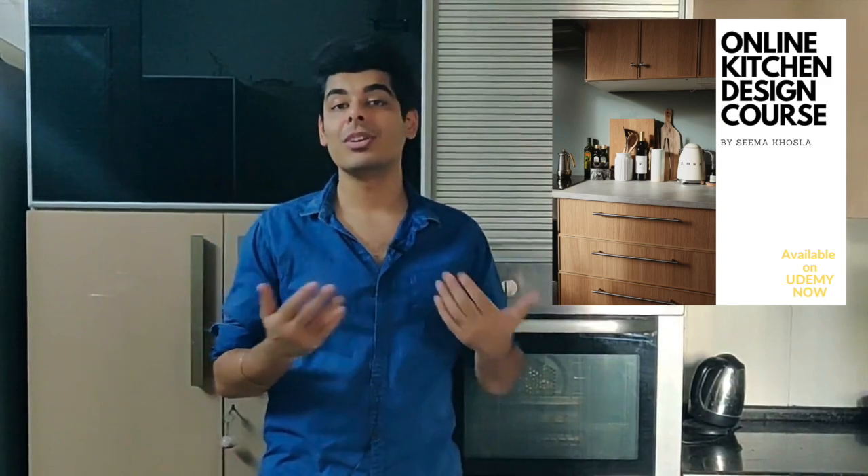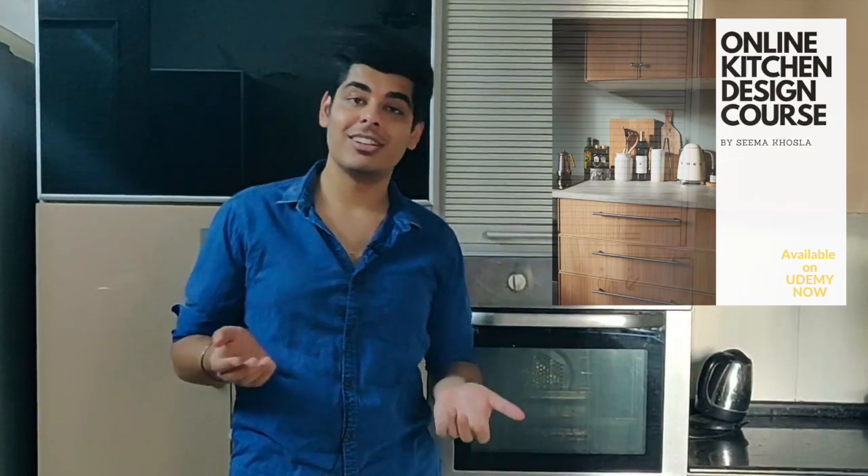Hello everyone! We at Ideas Modeler Kitchens have launched a special design course for people who want to become kitchen designers. This is a kitchen design course developed in great depth for people who actually want to work in the Modular Kitchen Industry, Modular Wardrobes and Furniture Industry.